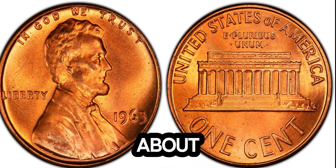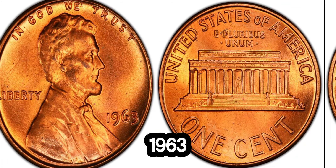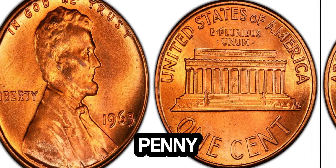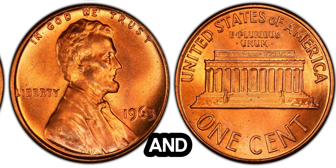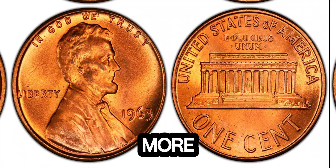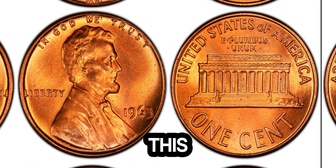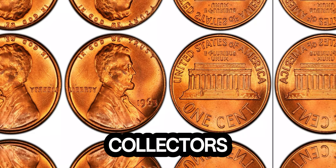Now, let's talk about the current market value. Recently, this 1963 Lincoln penny was sold at an auction for a staggering 1.5 million dollars. This record-breaking sale highlights the immense value that collectors place on rare and unique coins. It's not every day that a penny is worth more than a million dollars, and this sale has certainly captured the attention of numismatists and collectors around the world.